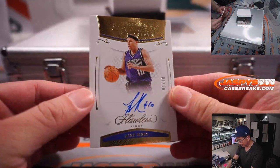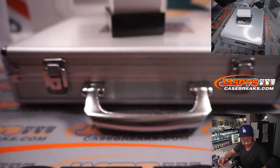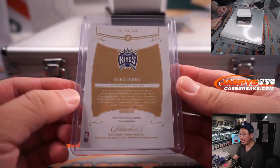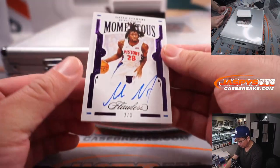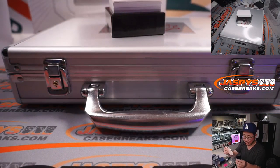We got Mike Bibby, 10 out of 10. How many three-pointers would Mike Bibby have if he played in this current era? This is for the Kings — that's going to be for Brian. Isaiah Stewart, two out of three — another train whistle. Momentous autograph for David B. and Detroit.